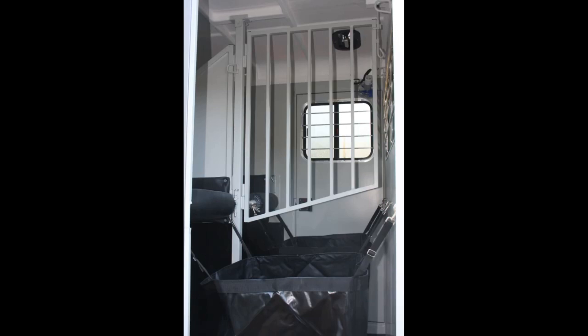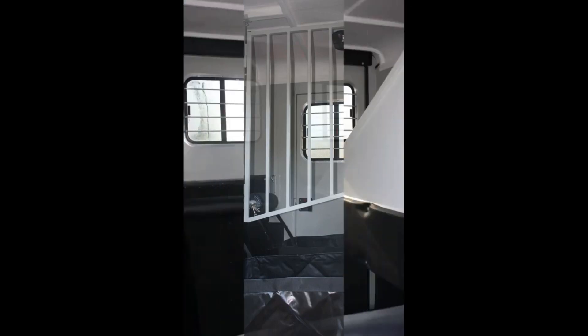Back in the horse area, the entire trailer is lined and insulated. A see-through tubular head divider is standard, as is a fan.